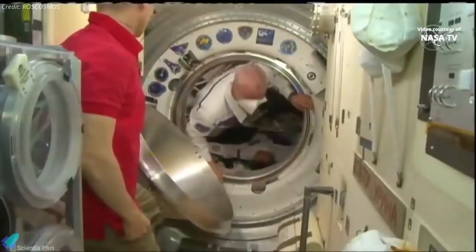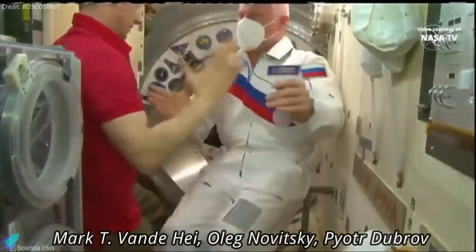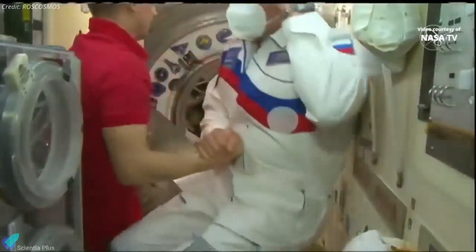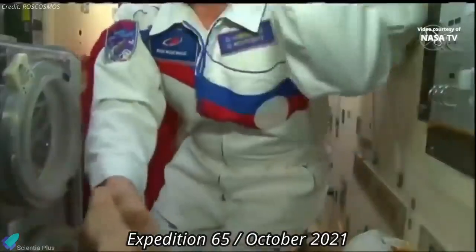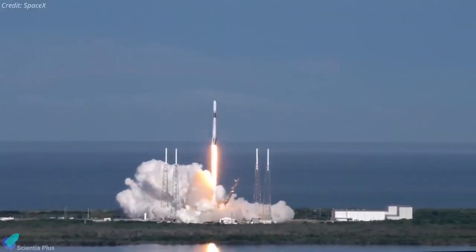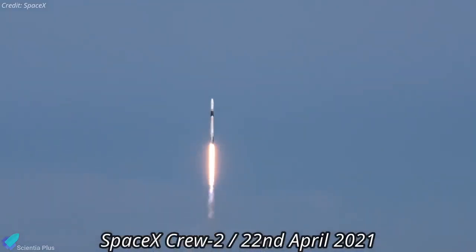The Soyuz brought to the station NASA astronaut Mark Vande Hei and Roscosmos cosmonauts Oleg Novitsky and Pyotr Dubrov. They will remain on the station through at least October as part of the Expedition 65 crew. The next crew mission to the ISS, SpaceX's Crew Dragon Crew-2, remains scheduled for launch on April 22.